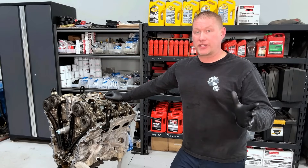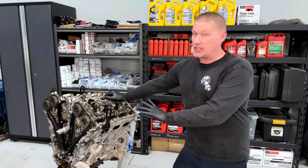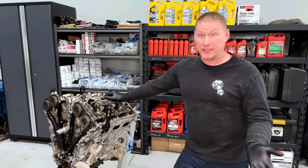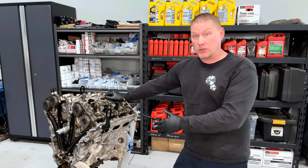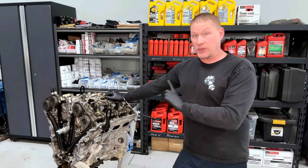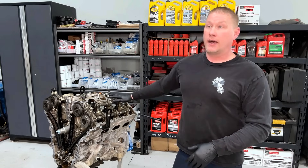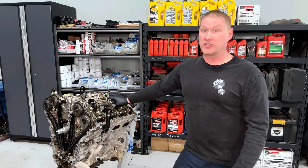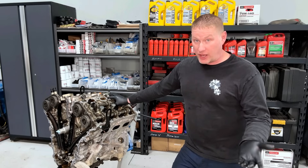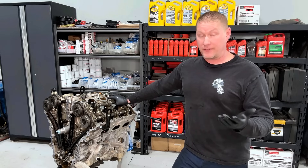Hey guys, welcome back to the shop. Today we have another engine teardown video. I've been teasing this engine all week on social media — changing it out, listening to it, everybody speculating why it failed. A little background: it's a 2017 Ford F-150 Raptor second gen, 3.5-liter EcoBoost engine. Generally they're pretty good engines besides the phasers up front. This one seems like it was maintained and has 84,000 miles on the clock.